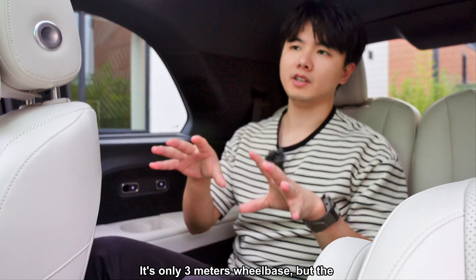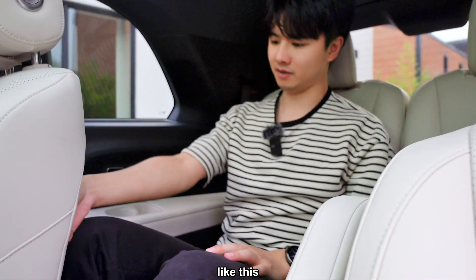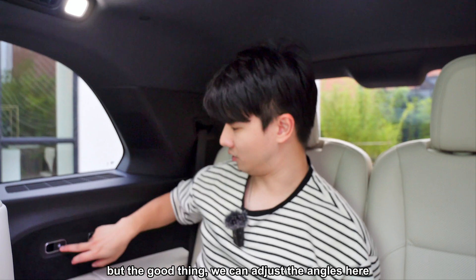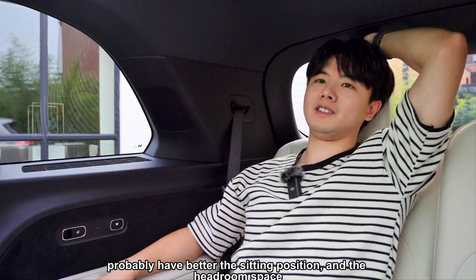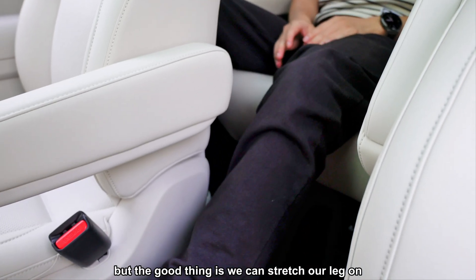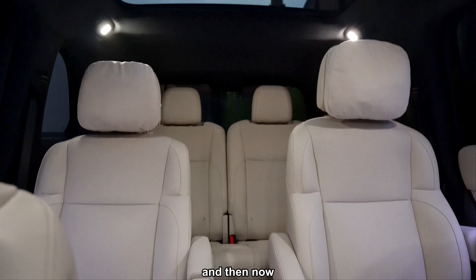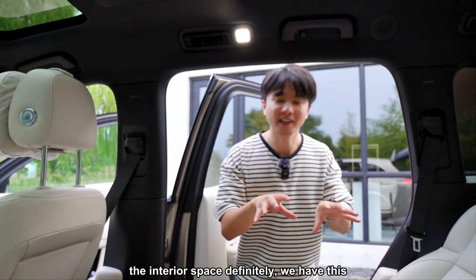Moving to the third row — it's only a 3-meter wheelbase, but the third-row seating space is quite impressive. Sitting here, you still have nearly one foot of knee room in front and the headroom is less than one foot, but you can adjust the seatback angle for a better position. The leg support is limited, but you can stretch your legs. The pathway is also quite wide — it's a decent space overall.